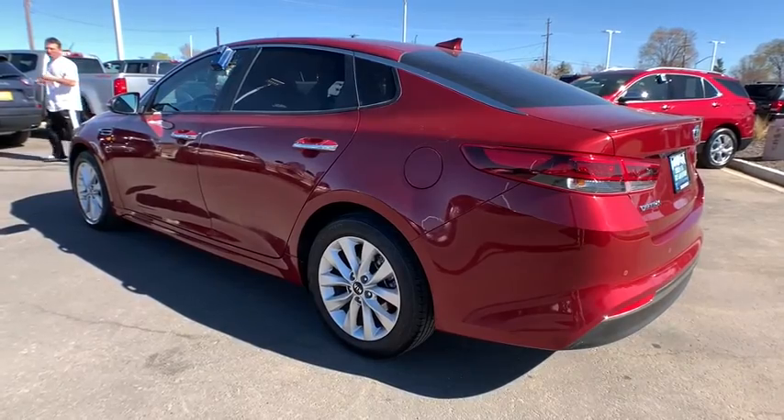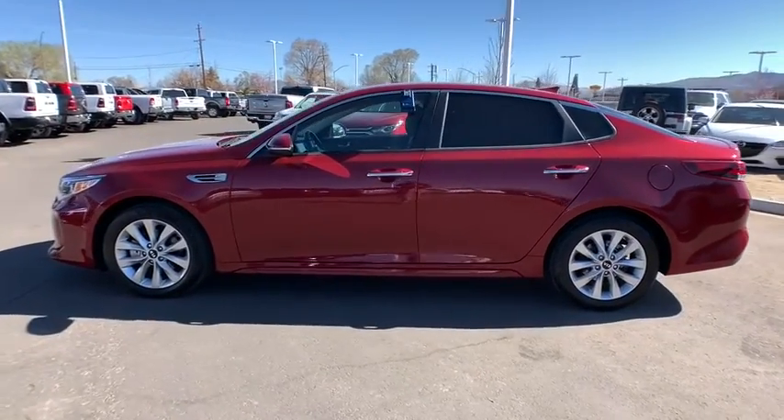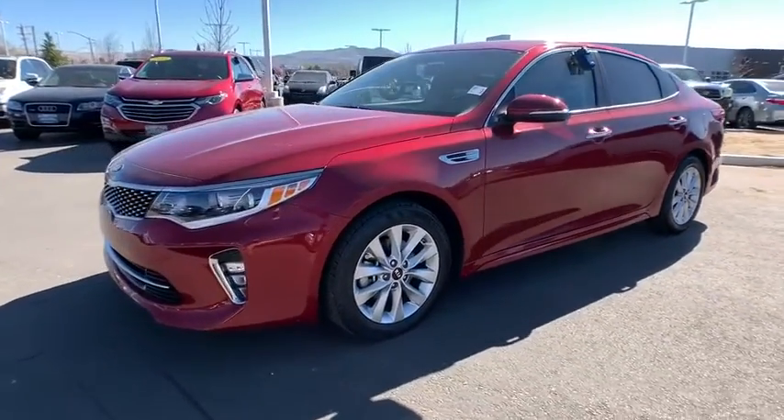This vehicle has less than 25,000 miles. Here are some of this vehicle's great options: backup camera, keyless entry, adjustable steering wheel, power steering, driver lumbar, ABS four-wheel, cruise control, four-wheel disc brakes.